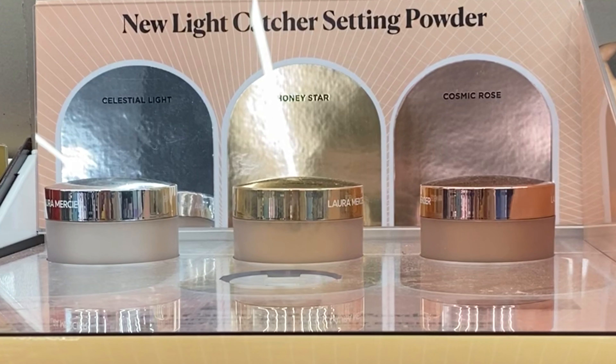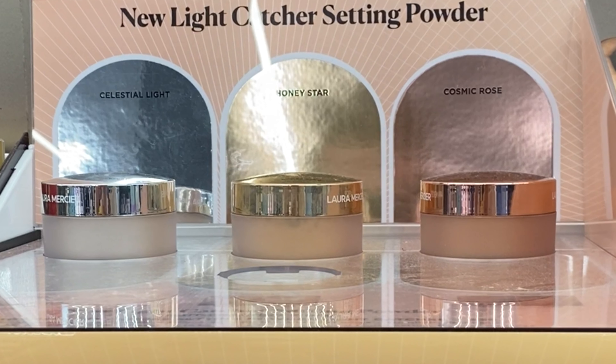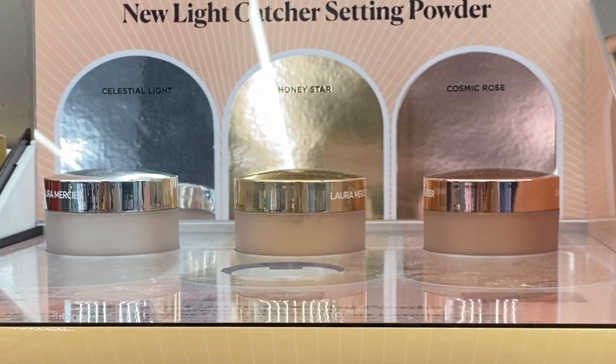Hello everybody, welcome to my channel. My name is Amber. A couple weeks ago I got the Laura Mercier Light Catcher Translucent Setting Powder and I love it. Here is a sneak peek of what the powder looks like in natural daylight — you can see how the light is catching and reflecting, and I think it makes my skin look beautiful. It comes in Celestial Light, Honey Star, and Cosmic Rose, and you can get these at Sephora for $39.